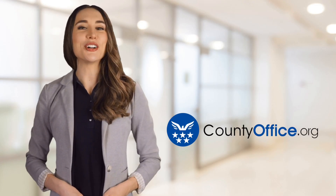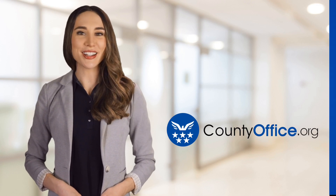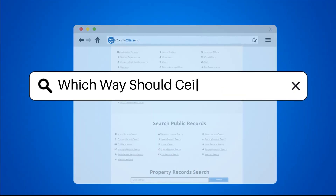Welcome to County Office, your ultimate guide to local government services and public records. Let's get started. Which way should ceiling fans turn?